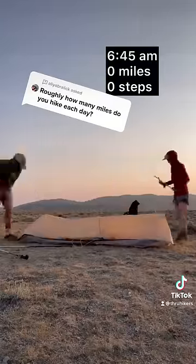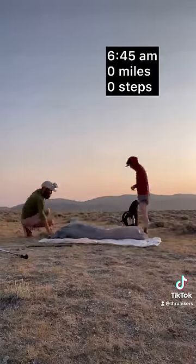Come hike with us for a day as we walk from Mexico to Canada. Watch our steps and calories add up as we make our way through Wyoming's Red Desert.